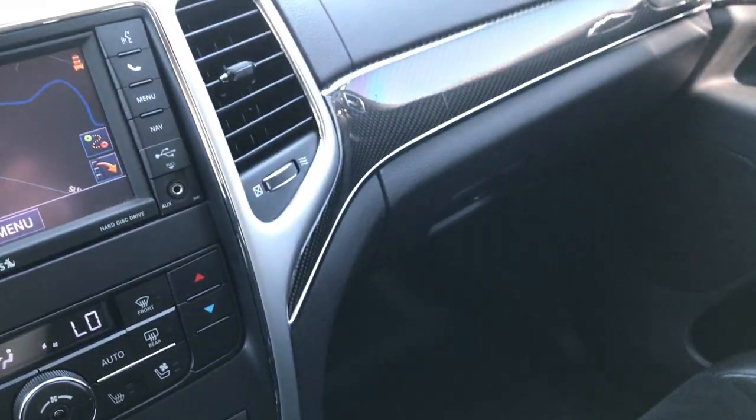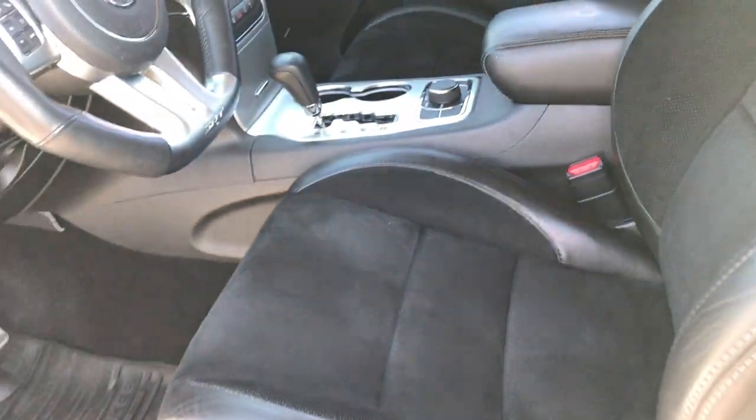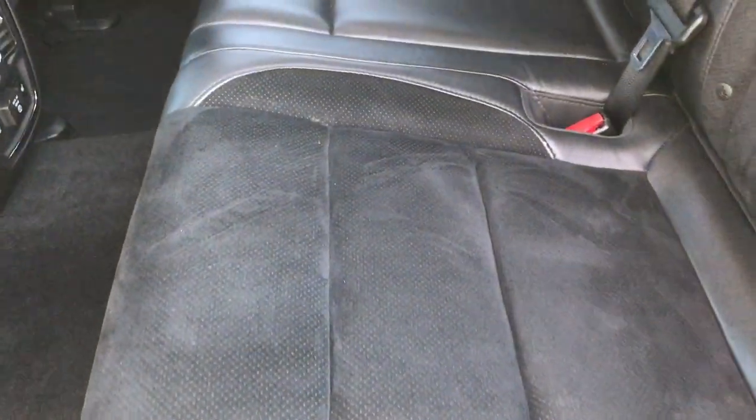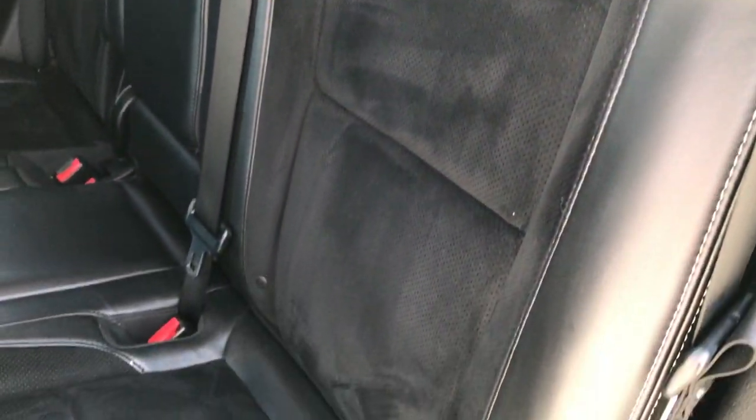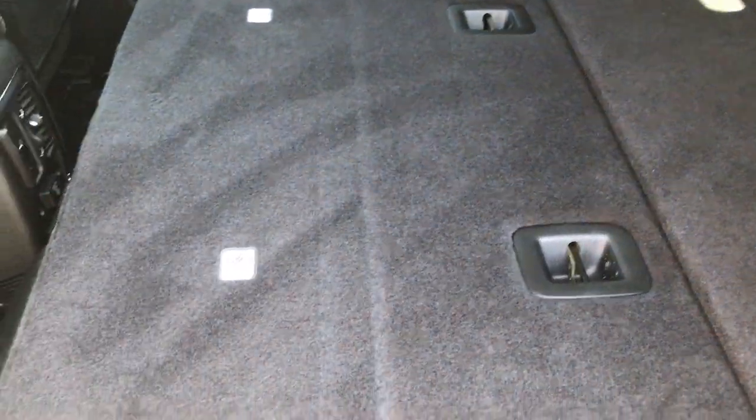That's the front seat area — you got the factory all-weather floor mat on that side. It has a nice carbon fiber dash and door trim, very, very nice. Back seats are very clean as well, no rips, no tears, very nice condition. Has the LATCH child safety system for your car seats. Carpeting back here is very, very clean, no rips or tears. These back seats are heated. You also get a 115 volt, 150 watt plug-in. These seats do fold down almost completely flat for extra storage.